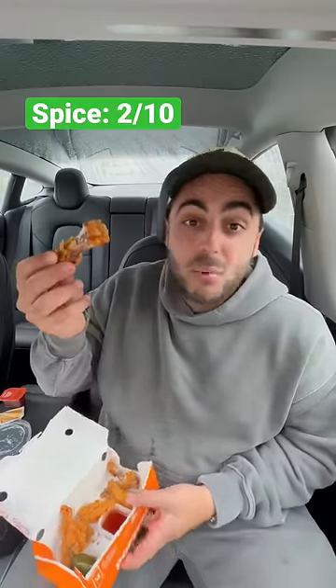Sweet Heat at Popeyes is a top 10 fast food sauce. On the spiciness scale, this is like a 2 out of 10. Taste-wise, I'd give it a 7.8 out of 10. It's okay.